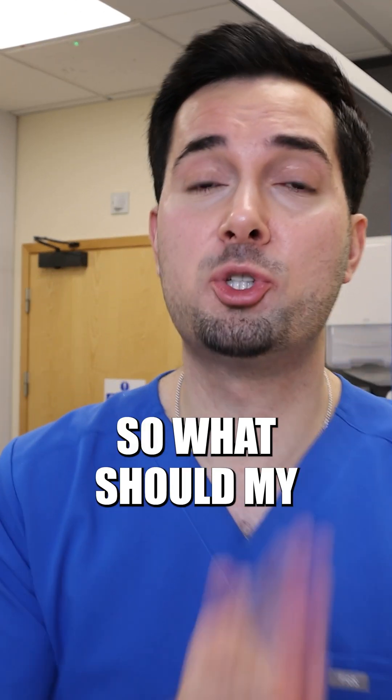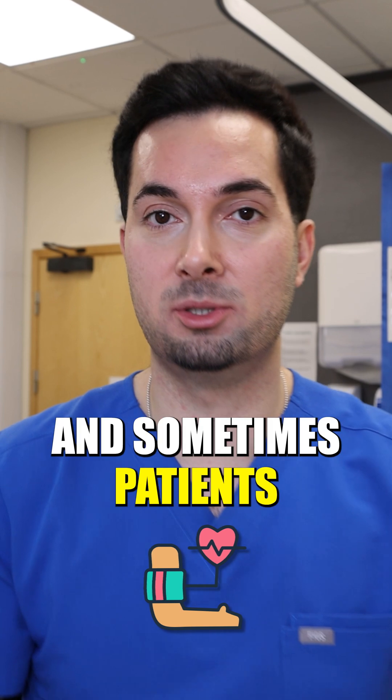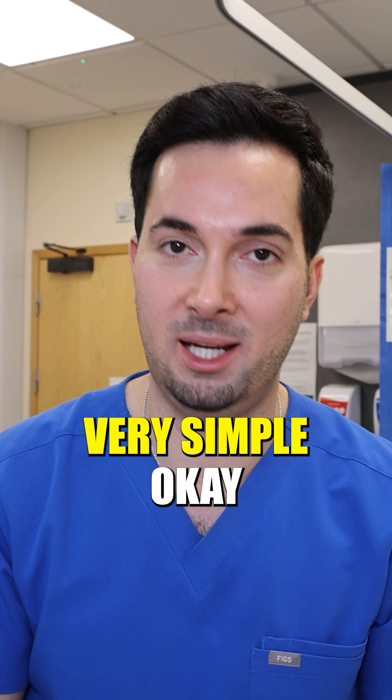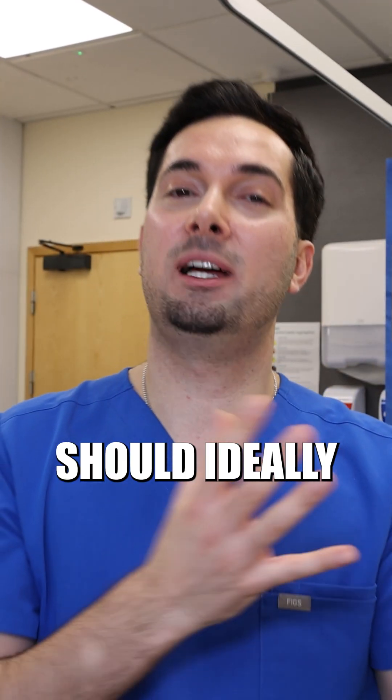Moving on to step number seven: what should my blood pressure readings be? I'm asked this all the time by patients — sometimes they're told different numbers by clinicians, or maybe they're not remembering correctly. So I'm going to make it very simple. Your home blood pressure readings, unless told otherwise by your medical provider, should ideally average around 130 over 80 millimeters of mercury.